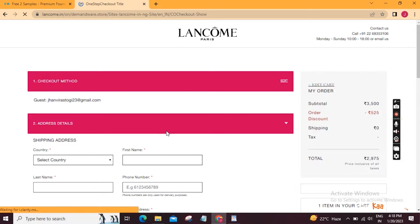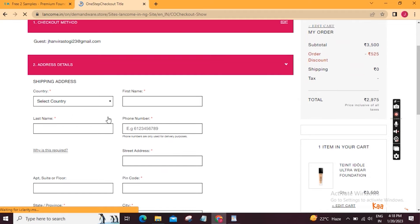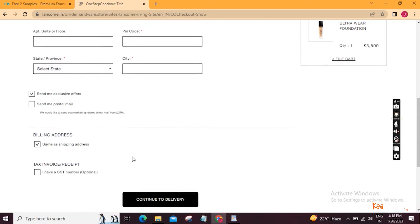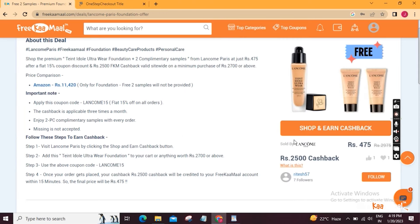You can fill in your email address, first name, phone number, last name, address, and pin code. After filling in your details, you can check out your payment options. Let's also go to the website and check out the terms and conditions, which are very important.